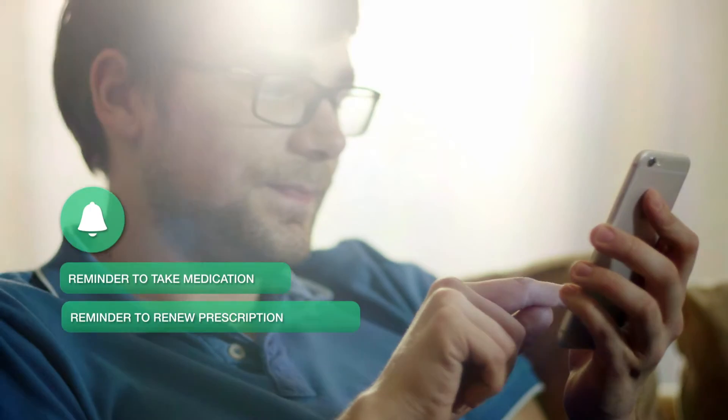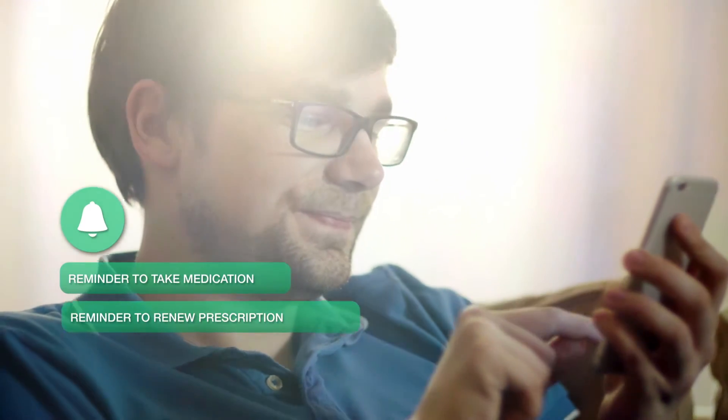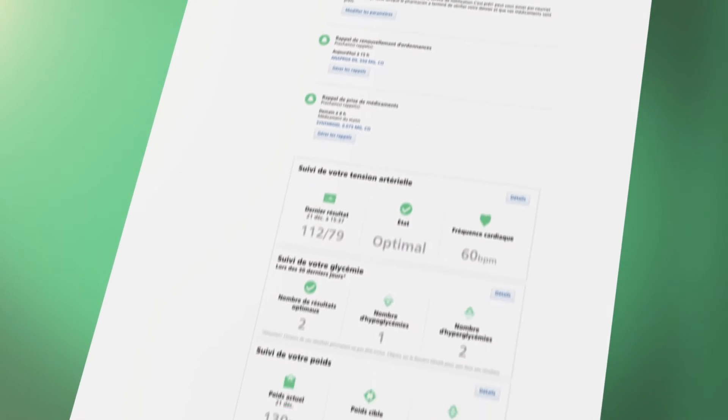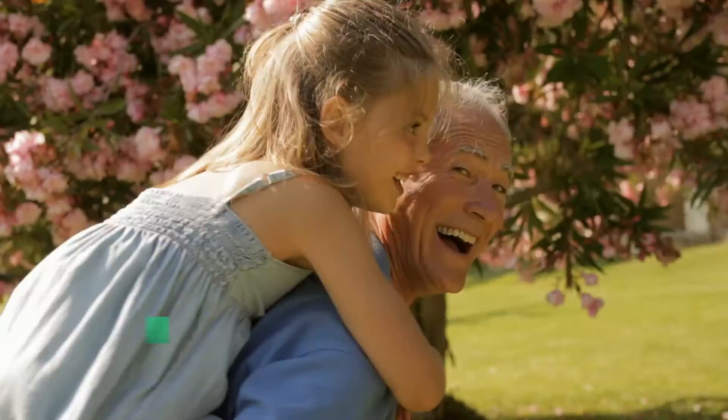Get practical reminders to take or renew your medication. Receive an official statement for your income tax. It's also a practical place to monitor the health of your loved ones. Enter blood pressure readings.